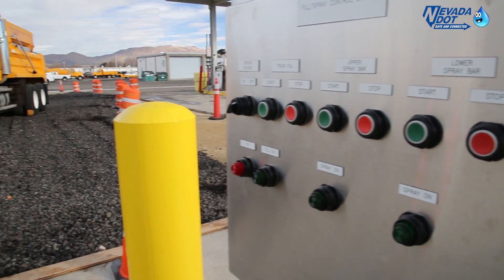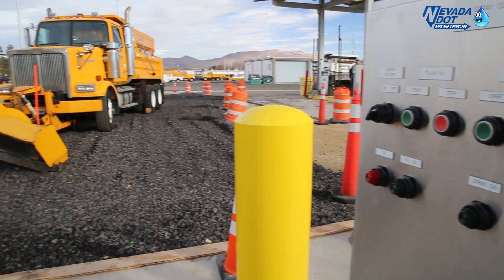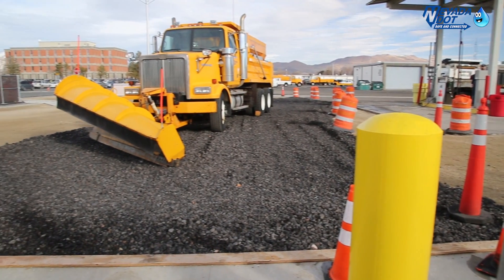NDOT stormwater deputy director David Gaskin explains the purpose of the new wash pads and the commitment of the program. The design of these improvements is intended to provide a cleaner, safer, and more efficient working place for our maintenance crews, while at the same time helping to protect water quality in Nevada.